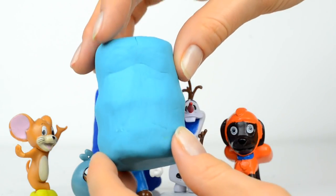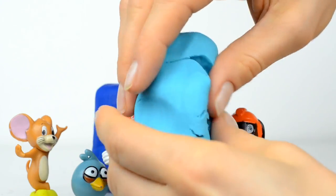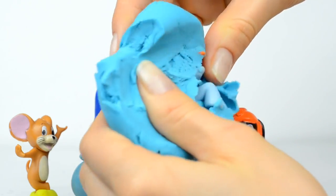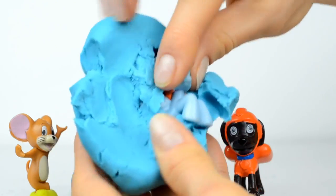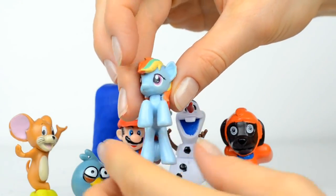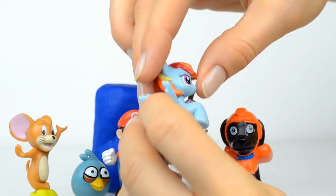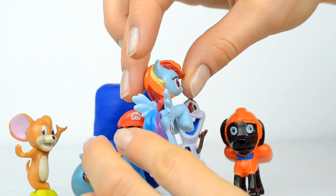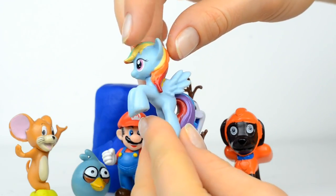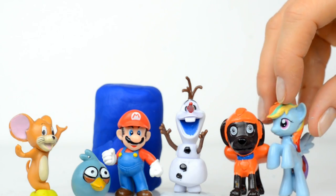Two more surprises to open. This is the light blue surprise, and inside is Rainbow Dash! Look at her — she has such big eyes. She really looks beautiful. She also, like any other pony, works in a fun way.